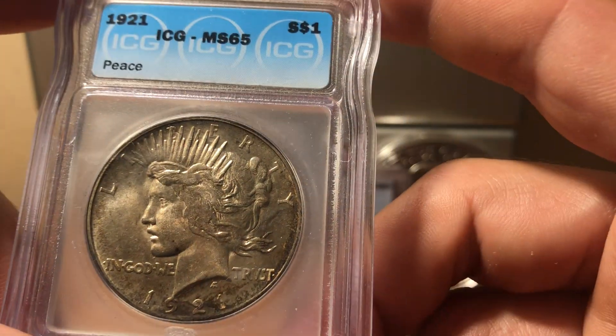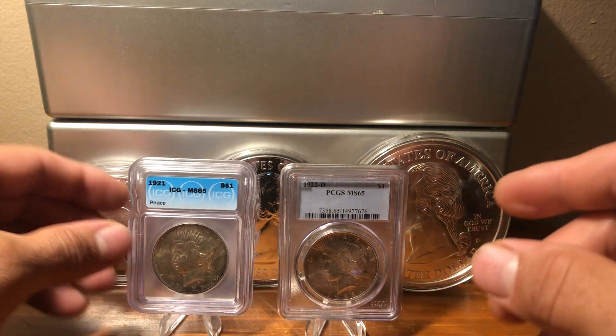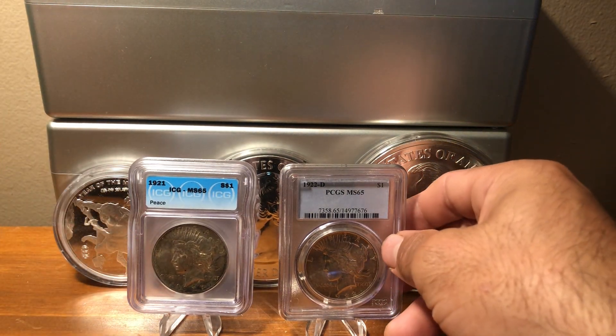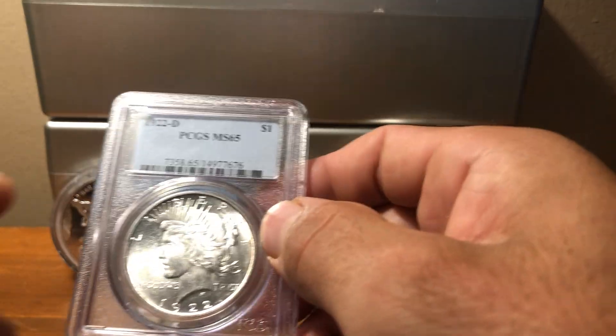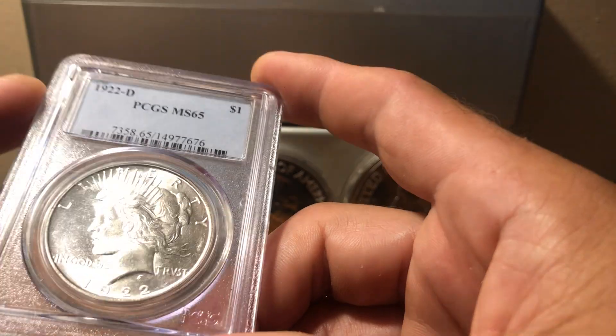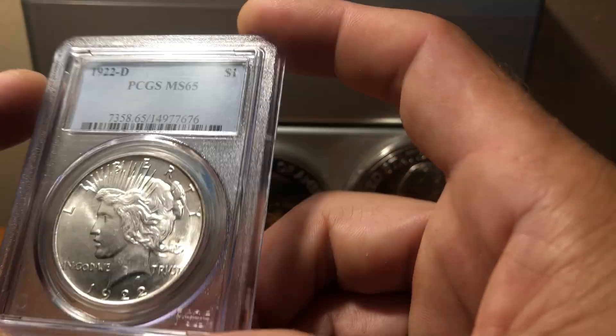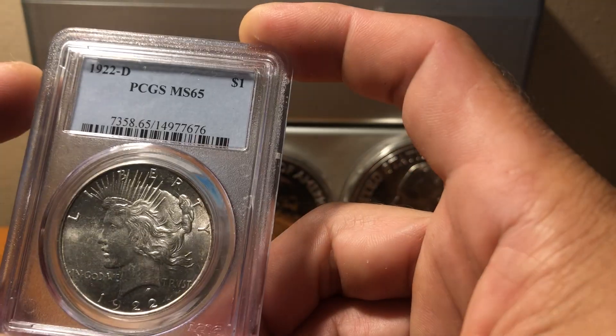I've seen a couple of other 1921 Peace dollars in ICG holders and those people wanted like $800 for them, but I think we all know that's probably a little high. At $500 I think it was a good deal.